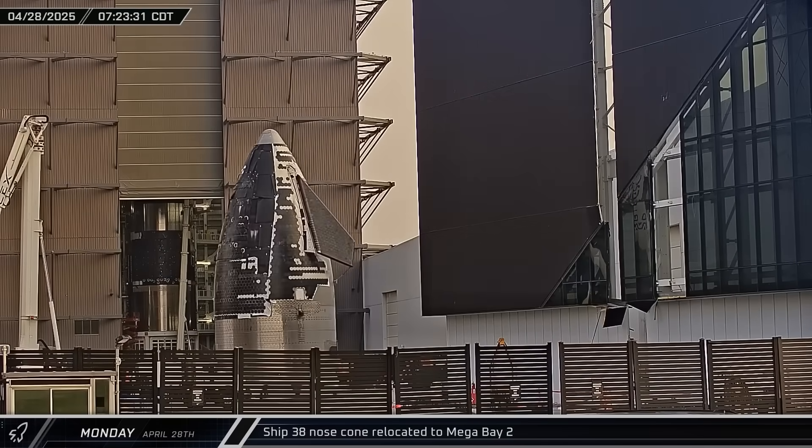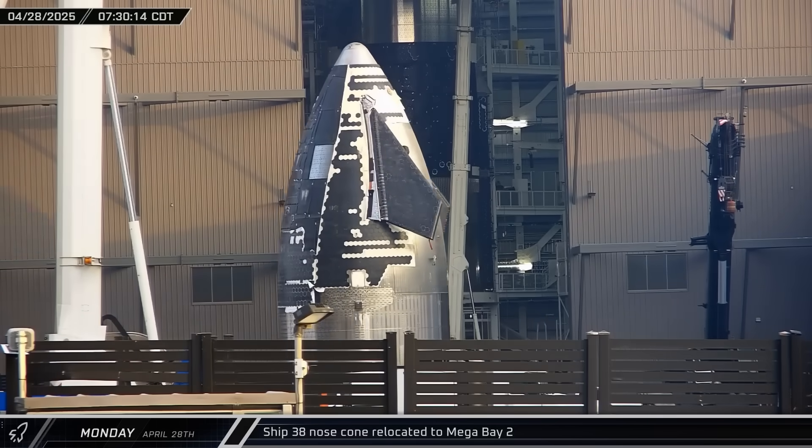Monday morning, Ship 38's nose cone was brought out of Star Factory and sent over to Mega Bay 2.